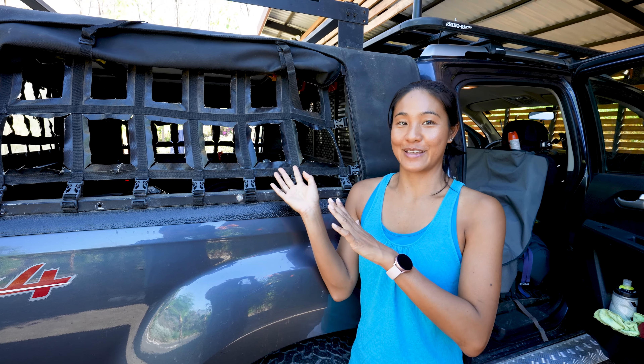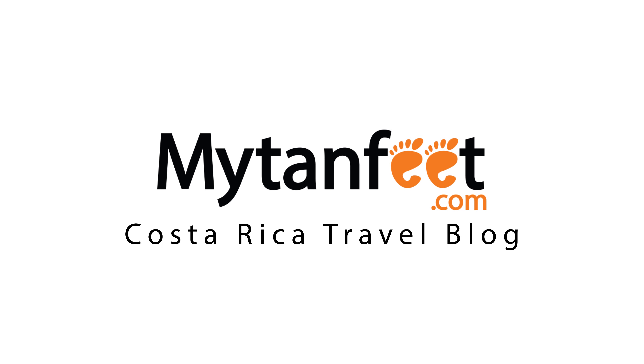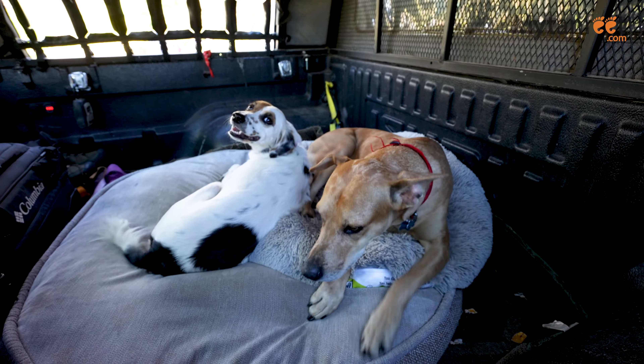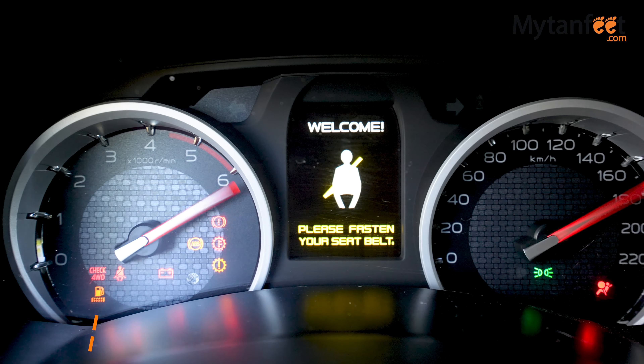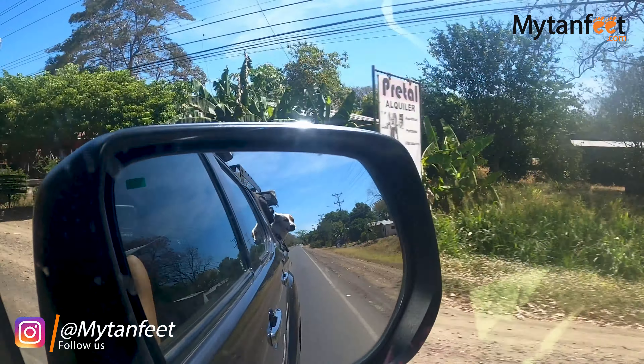We have our dogs ready in the back and our car is set. The drive from Tamarindo to La Fortuna is around 207 kilometers, or 129 miles, and takes about four hours going through Liberia and Route 1.